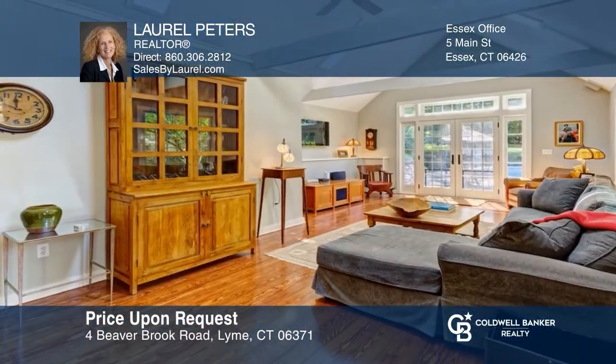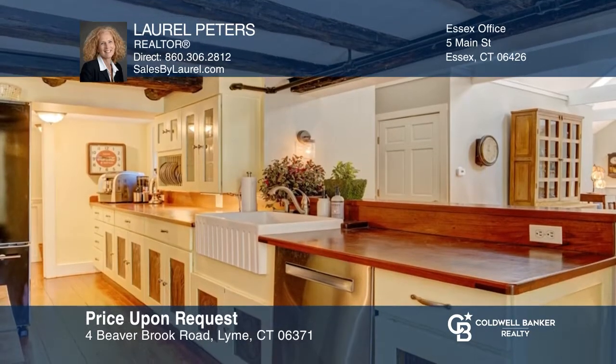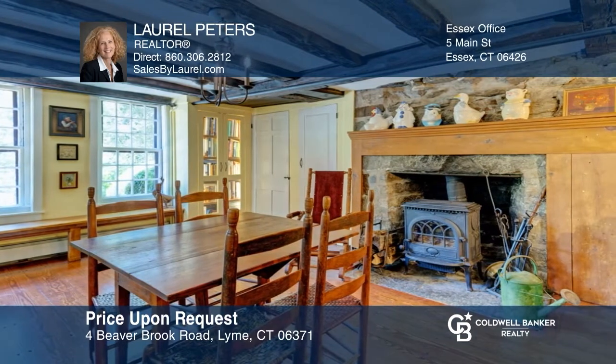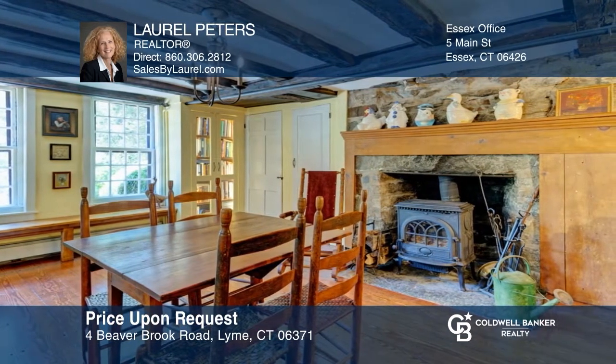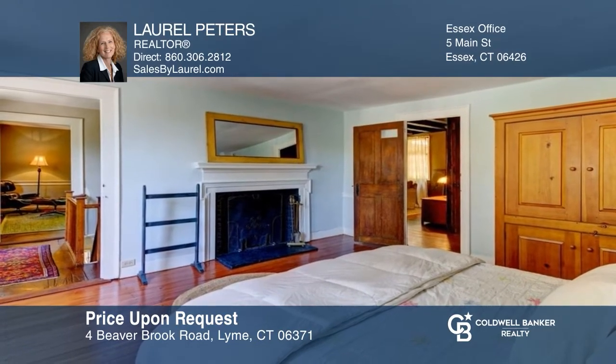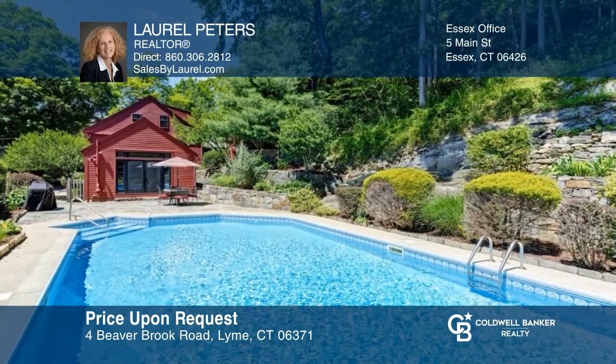This extraordinary 1700 center chimney colonial is filled with beautifully preserved charm and history galore. Original details include five fireplaces, wide plank floors, exposed beams, and interior and exterior doors. Outside, the property is professionally landscaped and has an in-ground heated saltwater pool. Feel that this is the property for you? Contact Laurel Peters to see how to make it yours.